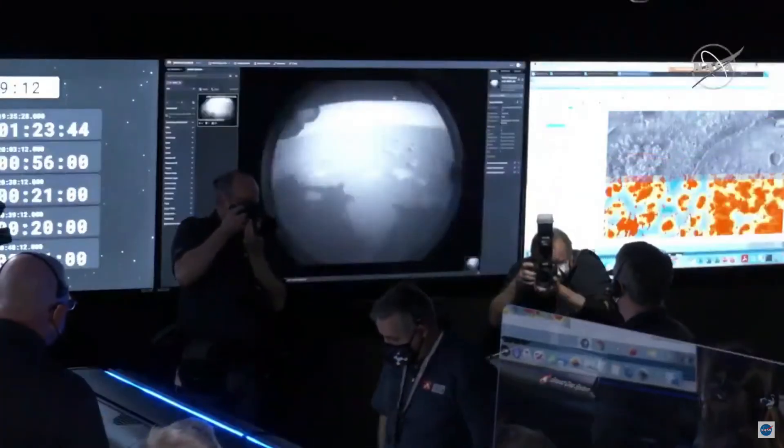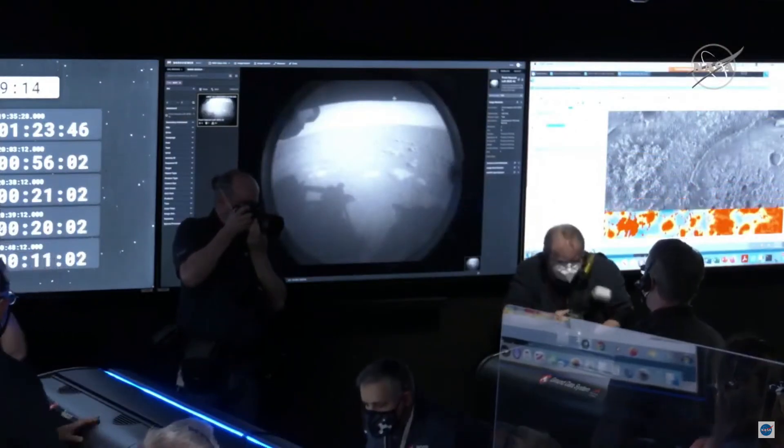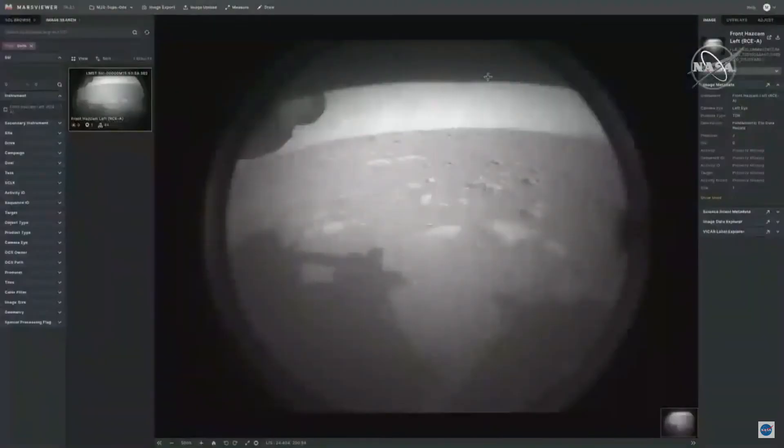This camera is mainly used to help the rover drive safely around Mars, and we will get higher resolution photos later in the day.